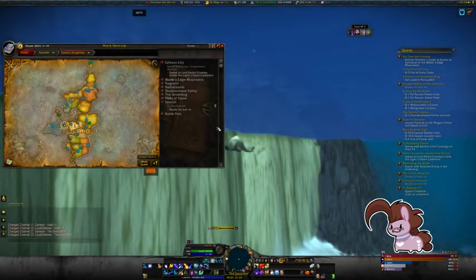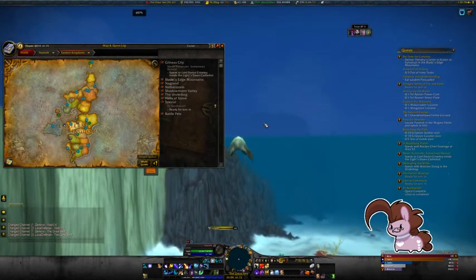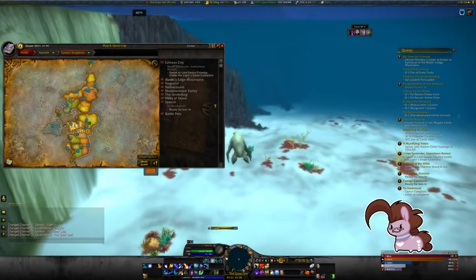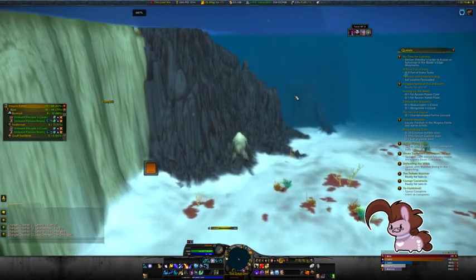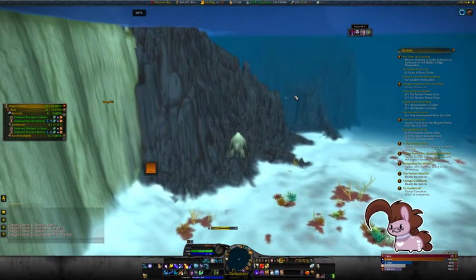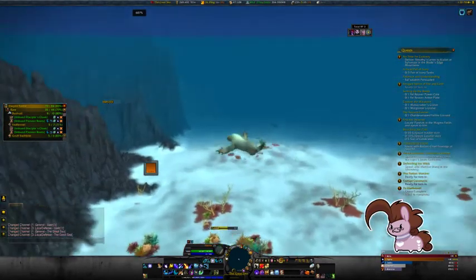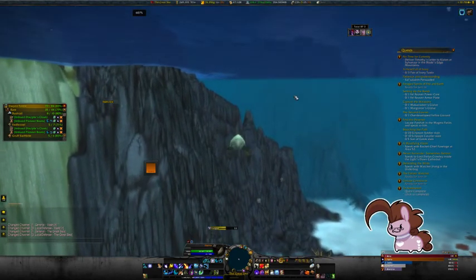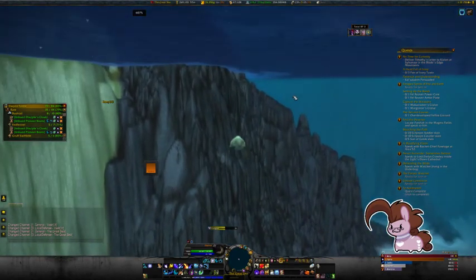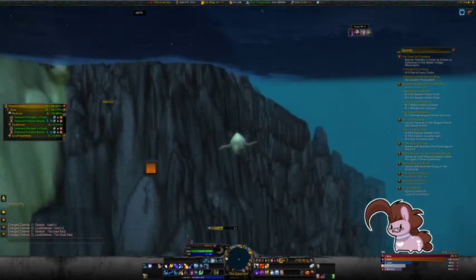I'm just taking a casual swim down to Stormwind. I've got 45 seconds until fatigue kills me, but I'll get to shallow water before then. There's Vashir over there. Now, what a lot of people don't know is that Vashir isn't actually instanced — you can swim to it, but only if you're fast enough.